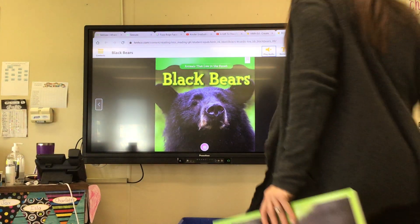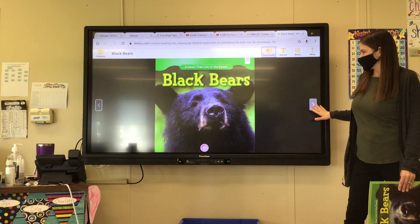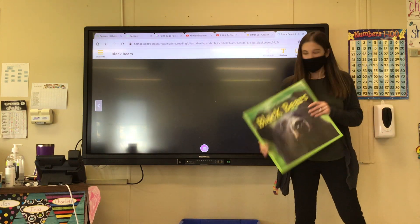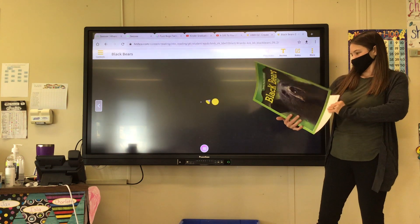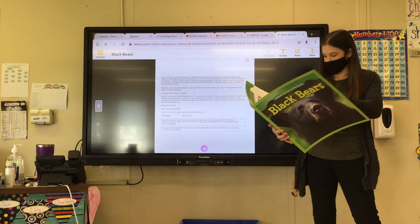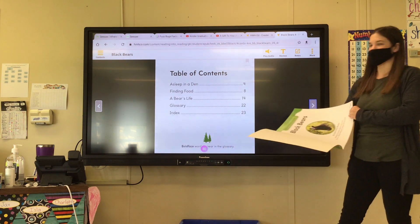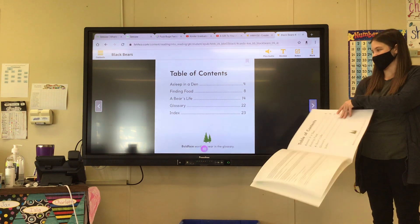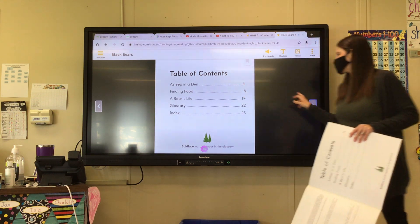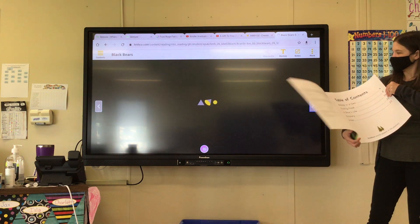I'm going to record this because it's not on the weekly update. So let's listen to the story called Animals that Live in the Forest: Black Bears, by Joanne Early Mackin. And there's the table of contents — so if we need to find these things in the story, we can go look for them on those pages. Like finding food, we would go to page eight. Let's go ahead and listen to our story called Black Bears.